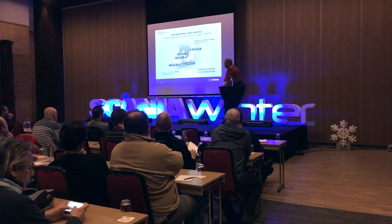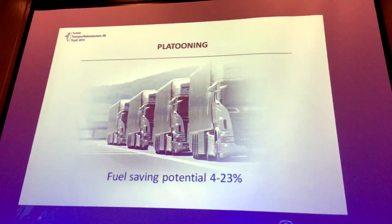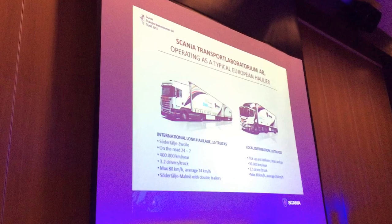Scania recently used Scania Winter, a test event in Norway, to explain to customers and the international media how such significant improvements can be obtained. In the spotlight was Scania Transport Laboratory, part of the company's R&D division.